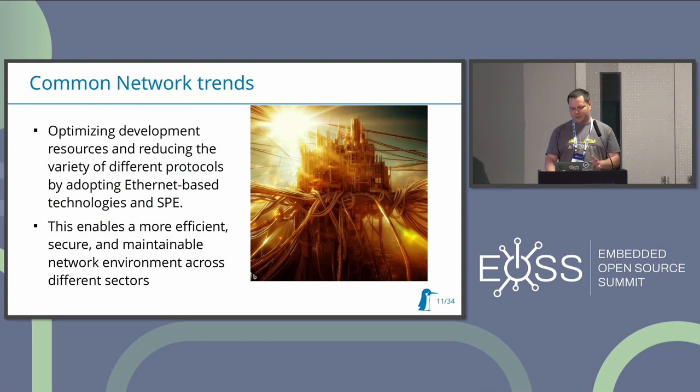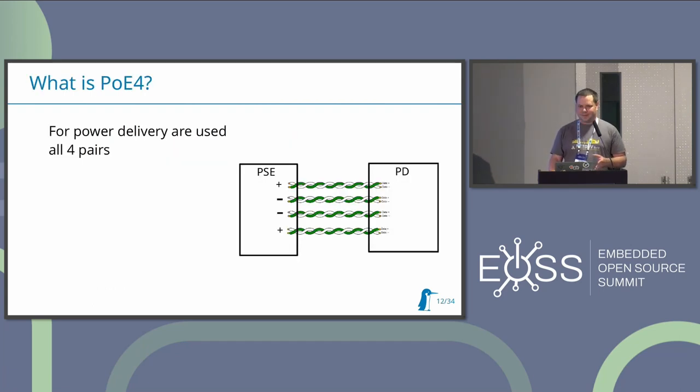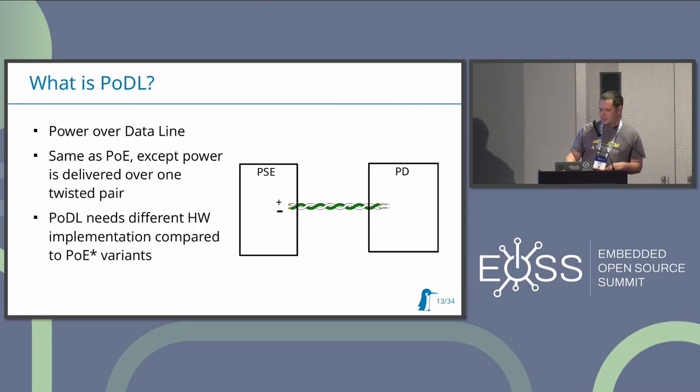Next I'll show some info about Power over Data Line. I assume you've heard about Power over Ethernet - in that case we use one twisted pair for plus and one twisted pair for minus, and with PoE4 we use all four twisted pairs. With Power over Data Line there is a different challenge: we have only one twisted pair and need to use one wire for plus and one for minus. Filtering your signal in this case is a bit more difficult compared to Power over Ethernet.